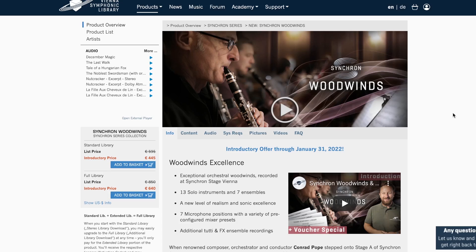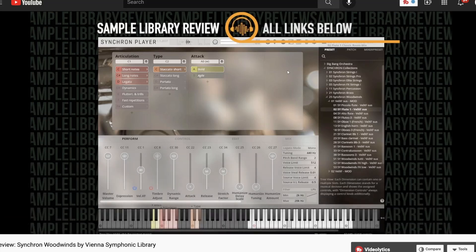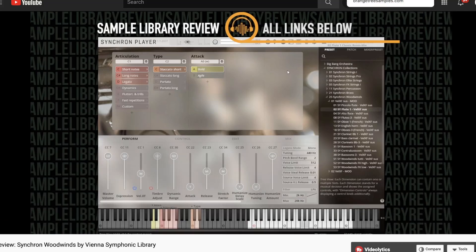A new release over at Vienna was the Synchron Woodwinds — a fantastic library sampled in the Synchron Stage. There's a standard library version and a full library version. Head over to Vienna and log in to see what your prices will be. Contributor Pete C. was kind enough to do a quick first look through the instruments, playing through them and seeing what he thought.